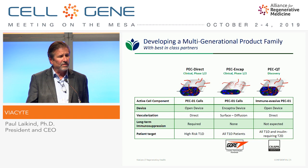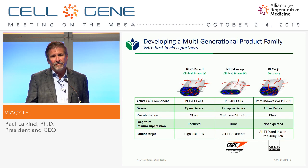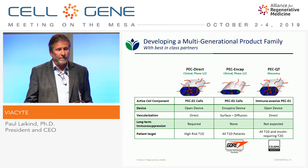PecDirect does require immune suppression, just like other organ transplants, so it's really targeting the high-risk patient population. The second generation product we call PecNCAP uses the Encaptra cell delivery device, which has a semipermeable membrane that allows free flow of oxygen, nutrients, and proteins, but blocks any cell-cell interaction. We reported at ADA last year that this will protect the cells from the host immune system, opening it up to all type 1 diabetic patients.